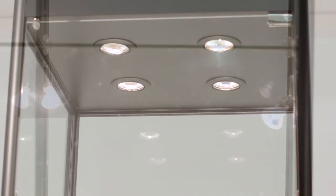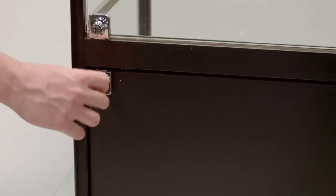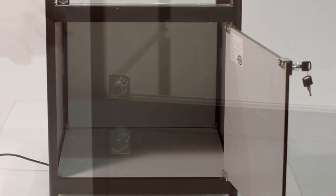Four sealed beam halogen spotlights in the top canopy and four additional mini spotlights for additional product highlighting. Locking doors on both the glass and base sections.